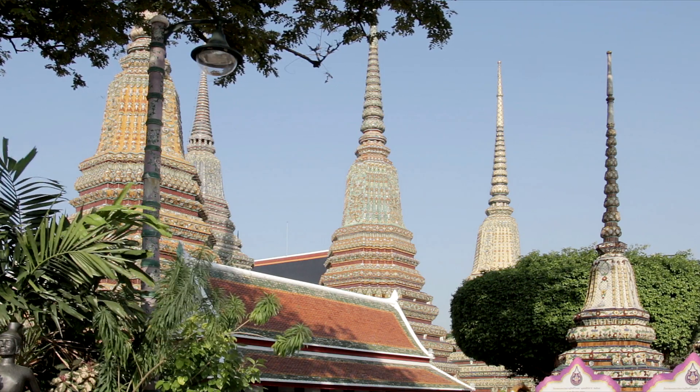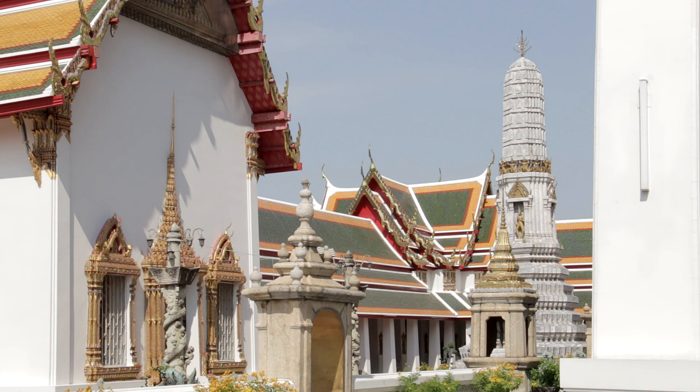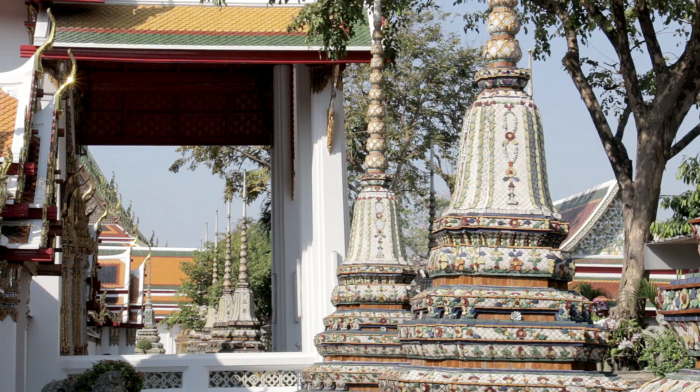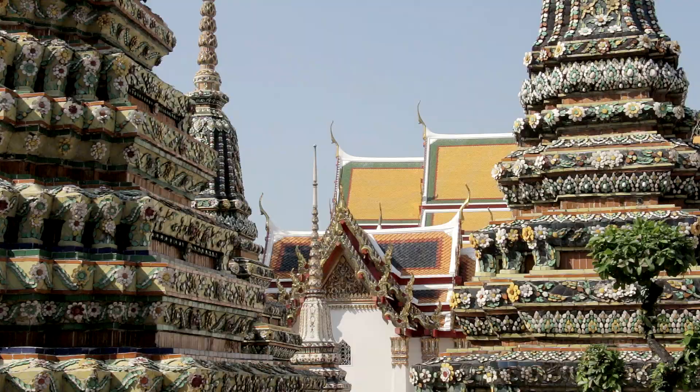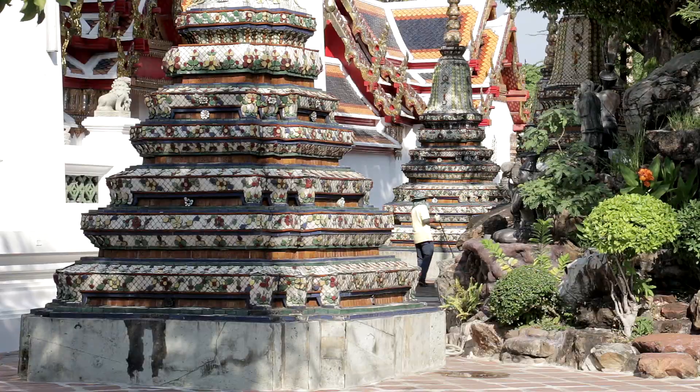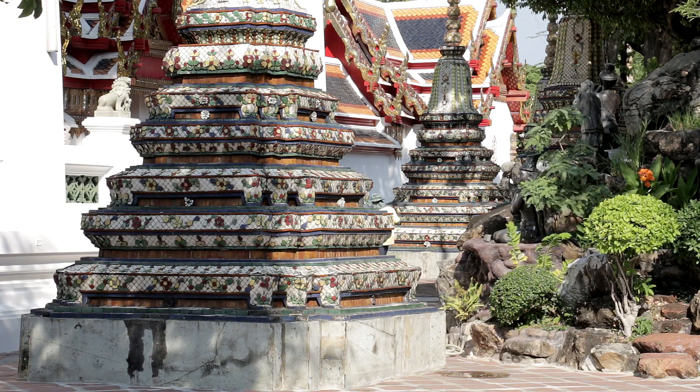Wat Po was founded long before the Thais made Bangkok their capital city. In fact, by the time King Rama I decided to build his palace close by in 1782, the temple was so old it had become dilapidated. Extensive renovation was undertaken and brand new structures added.